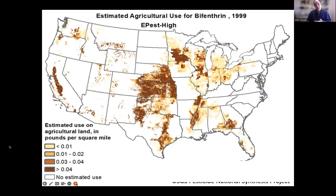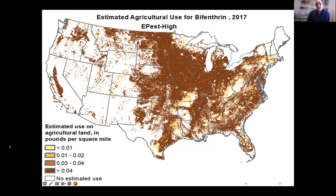USGS maps show the amount of bifenthrin used in 1999 versus 2017 across the country — it's really intensifying. It's interesting that Vermont remains white, while Pennsylvania gets increasingly covered. The USGS may not be collecting information from Vermont, New Hampshire, and Maine.